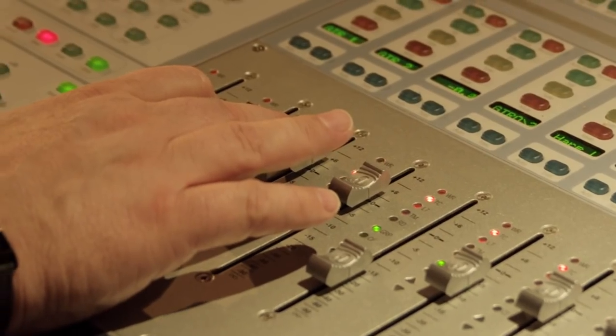Studio A at the Royal Conservatoire of Scotland is a fantastic space that has a wonderful amount of very professional equipment and two very good experienced recording engineers. Any students are very welcome to come and book the studio and use it at any time.